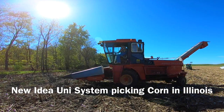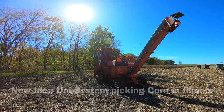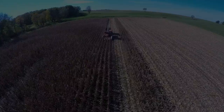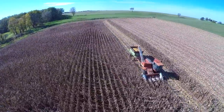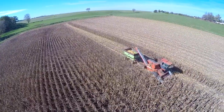It's Mike Les and here is some corn picking action from Clinton, Illinois. I was driving down the road and seen this New Idea Unisystem picking ear corn so I stopped and talked to the guy and got some video of this fine machine. This is a New Idea 800 power unit Unisystem with a 737 New Idea husking bed and a New Idea 844 4-row corn head.